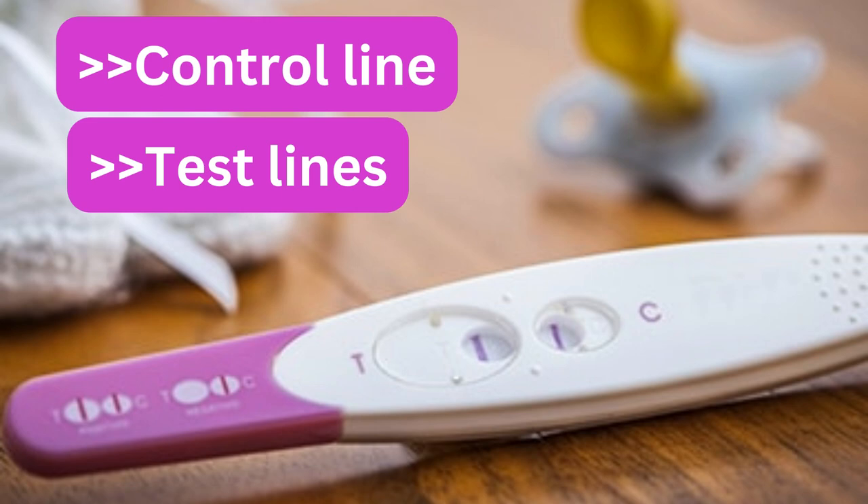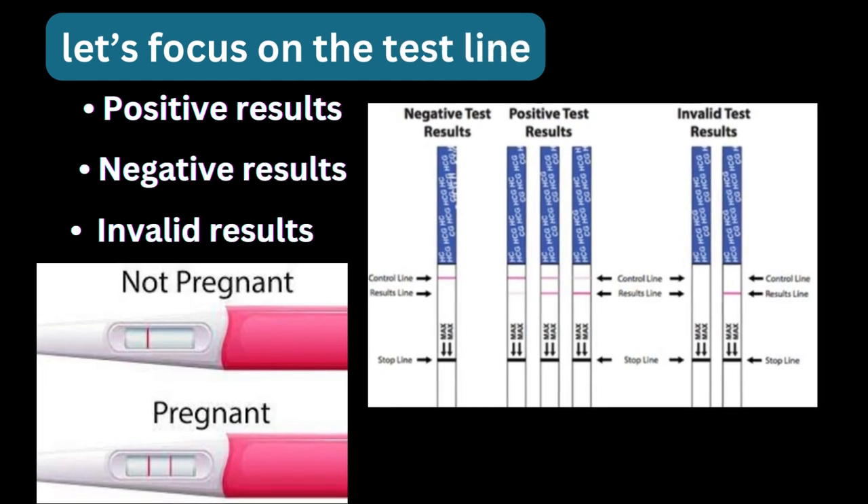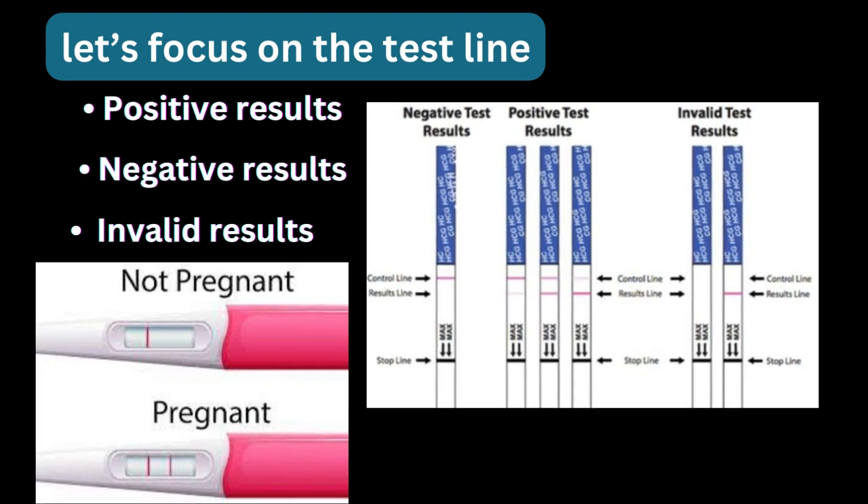Now let's focus on the test line, which holds the answer you are seeking. You may notice a subtle transformation taking place — it could manifest as a faint shadow, a subtle streak, or a bold unmistakable line, each with different meanings. A visible line on the test line, regardless of its intensity, indicates the presence of HCG — the pregnancy hormone — in your urine. Congratulations, that's a positive result!